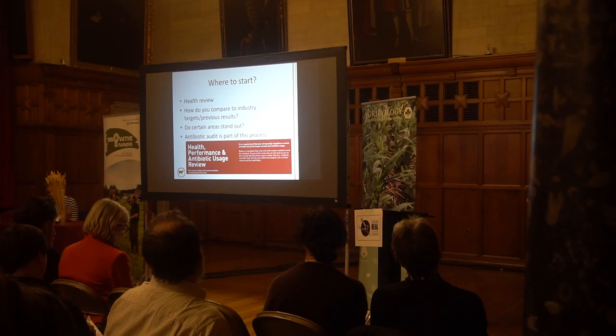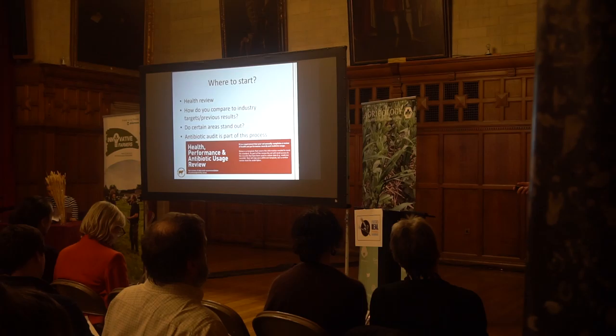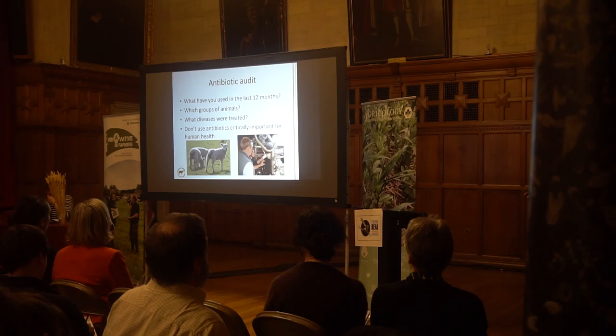Red Tractor have been brilliant in the last few years in pushing a health and performance review, and now also an antibiotic usage review, right at the top of the agenda. Undertaking an antibiotic audit is part of your annual review process — that is simply what have you used in the last 12 months, in which groups of animals, what diseases were treated, and also looking at antibiotics by class to make sure you are not using antibiotics considered critically important for human health.